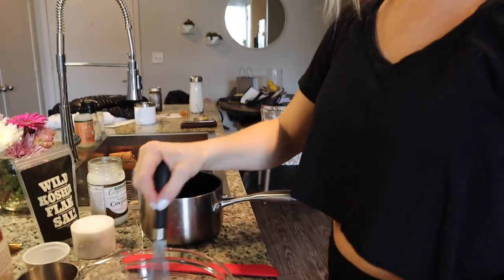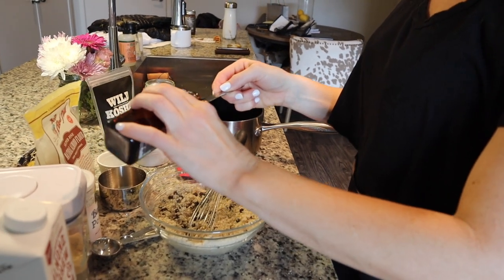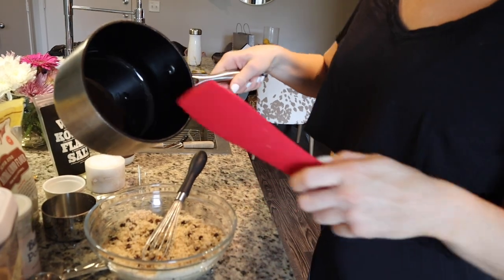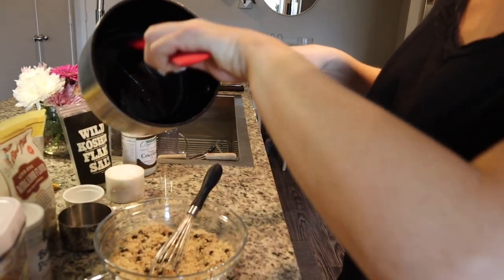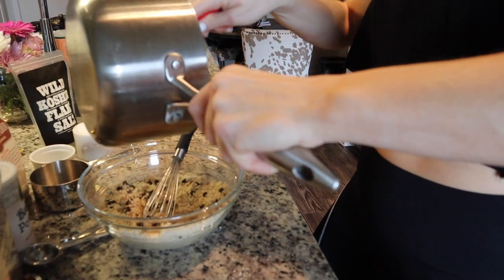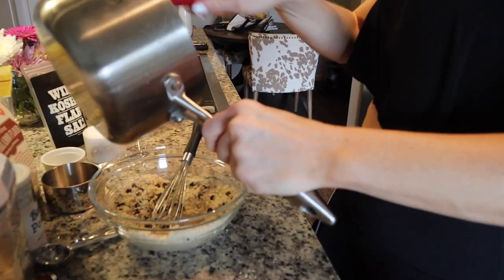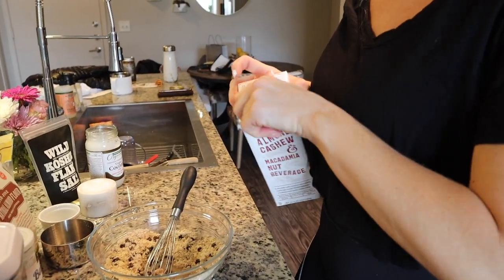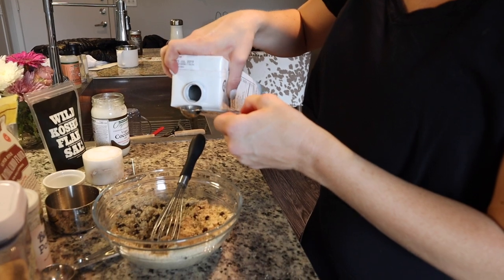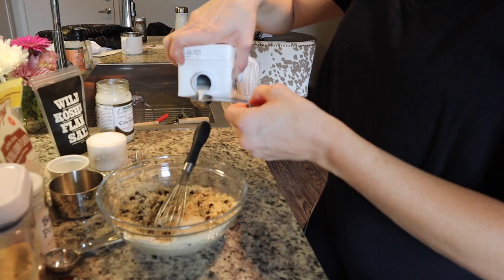Now we're going to add the wet ingredients. All we're going to do is one teaspoon of vanilla extract and two tablespoons of coconut oil that is melted. I really like to use a rubber spatula, because otherwise you're going to leave a ton of ingredients left over. Just two to three teaspoons of this nut milk, kind of depending on what you prefer — I'm going to go with three.